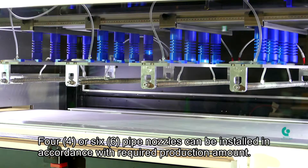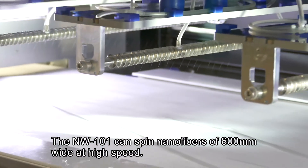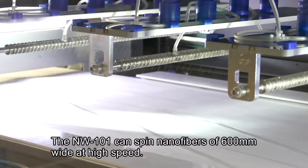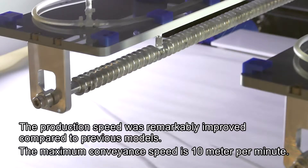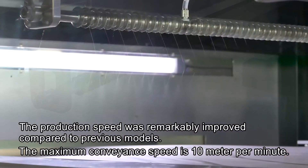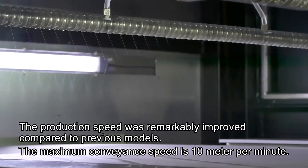Four or six pipe nozzles can be installed in accordance with required production amount. The NW-101 can spin nanofibers of 600 mm wide at high speed. The production speed was remarkably improved compared to previous models. The maximum conveyance speed is 10 meters per minute.